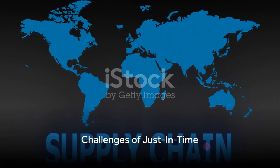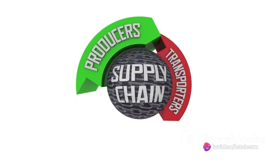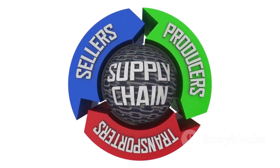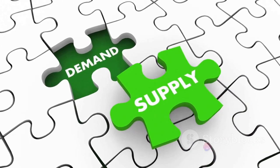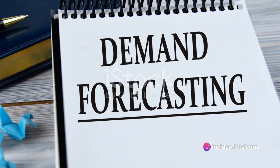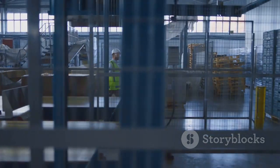But as with most things, Just-in-Time isn't without its challenges. It places a heavy reliance on a well-functioning supply chain, and any major disruptions can have disastrous consequences. It leaves companies potentially unprepared for a sudden surge in market demand, which could delay the delivery of finished products. And it calls for accurate forecasting, requiring producers to predict demand precisely.